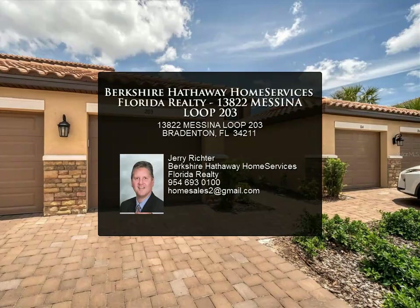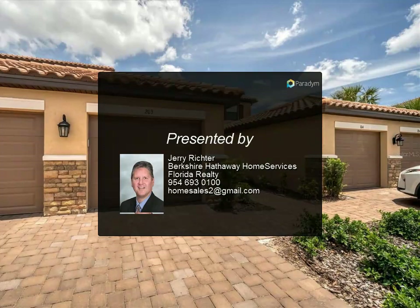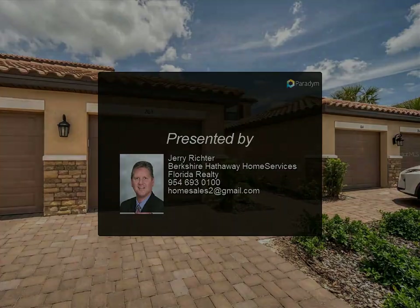Welcome to Florida, a lifestyle second to none. For more information, review the details below.